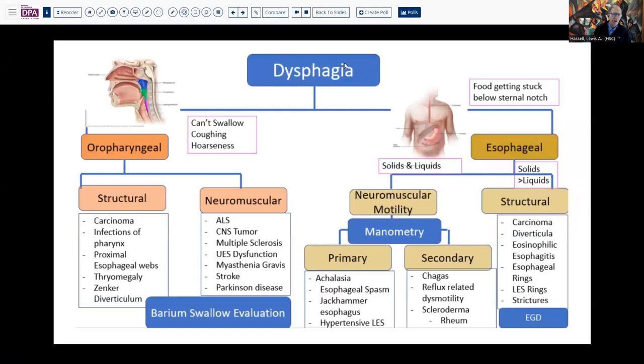Dysphagia, or difficulty swallowing, can fall into a variety of categories. The one that's fairly useful is to think about where the difficulty is. The upper feeling of being unable to get started usually implies an oropharyngeal problem, which may be structural or neuromuscular. This provokes a particular category of differential, including some of the head and neck disorders, proximal esophageal web, thyroid tumors, and so forth.